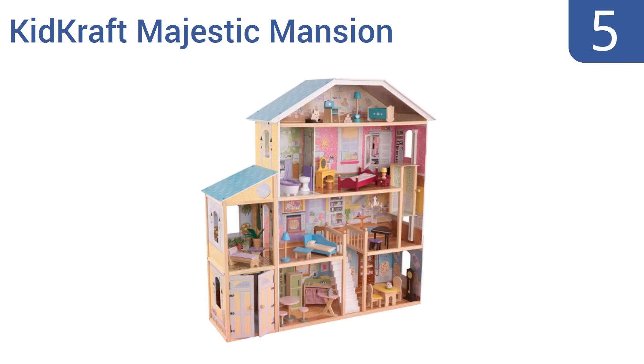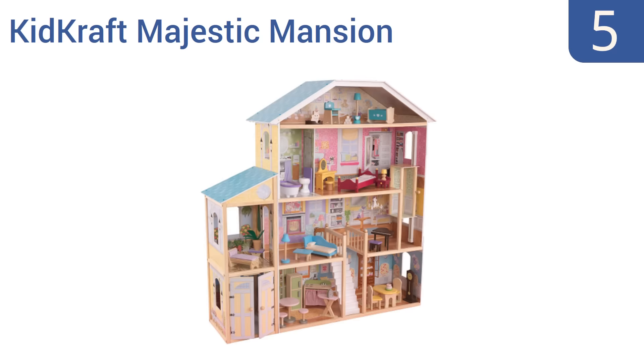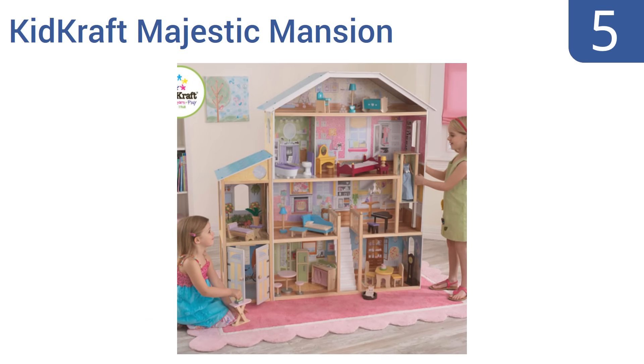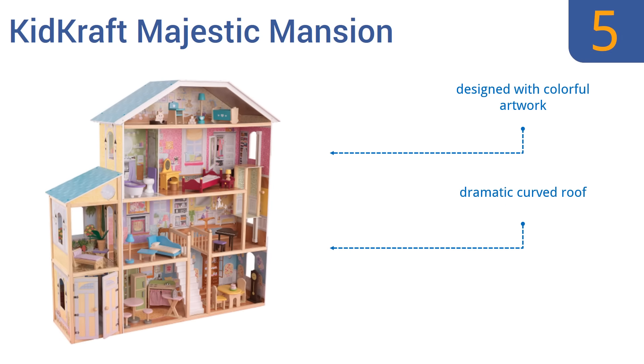Halfway up our list at number 5, the KidCraft Majestic Mansion will instantly become a favorite toy for hours of fun. This intricately designed four-story dollhouse boasts an elegant layout with eight spacious rooms that can be decorated according to your child's taste. It's designed with colorful artwork and a dramatic curved roof. But it is a bit hard to assemble.